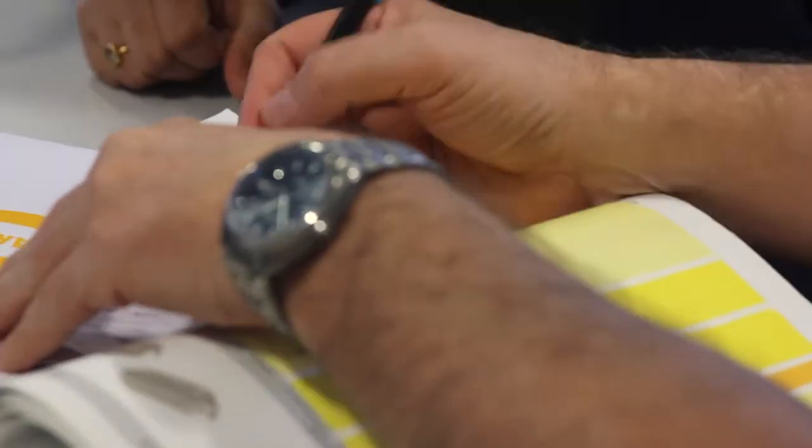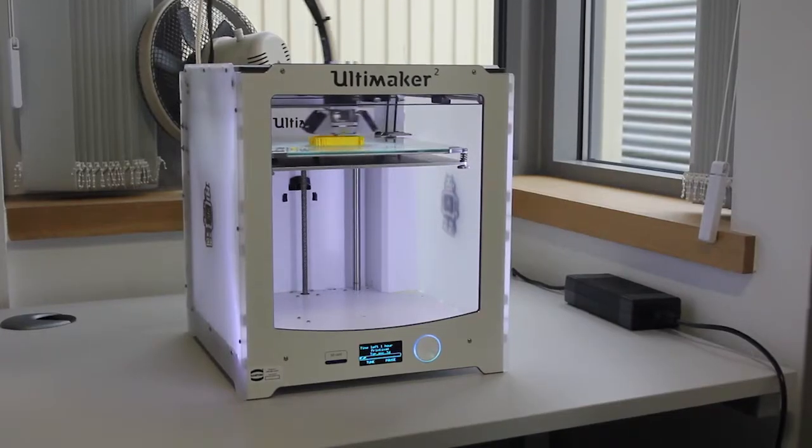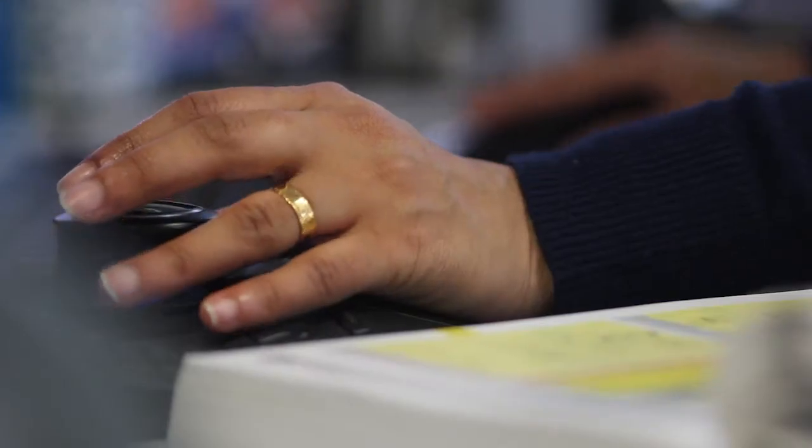We can start right at the design stage, we can design from a concept, offer a concept. We can put together some prototyping so people can see what we can do. We work very fast and efficiently.